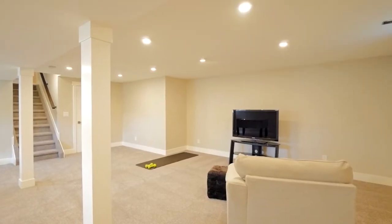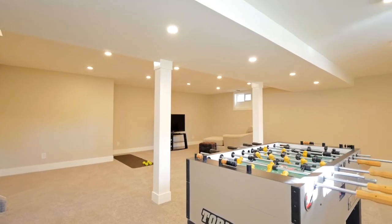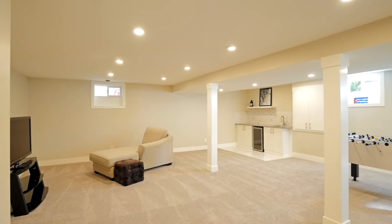Topping it off, the developed basement consists of a huge rec room with wet bar and large storage area.